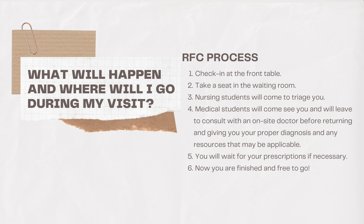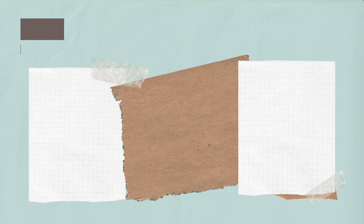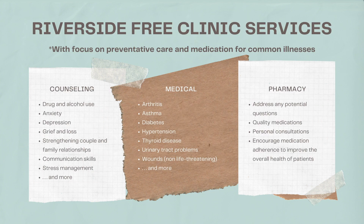If medication were prescribed to you at this moment, expect to wait for your prescriptions if necessary. We have arrived at the last step of this process, which should be wrapping things up so that you can be free to go. Now that you know what will happen during your first visit at RFC, let's dive deep into what types of free services RFC offers.